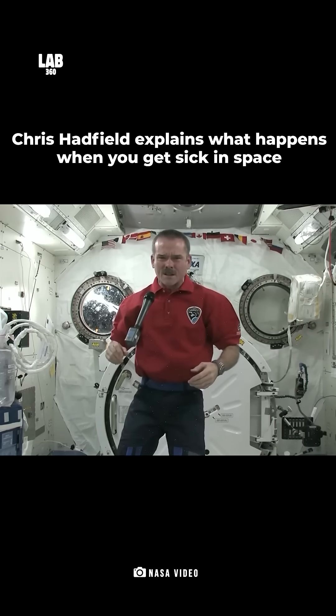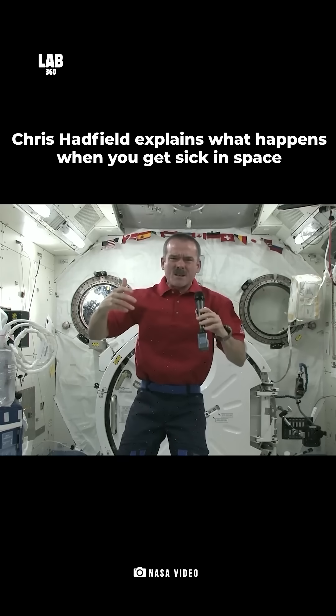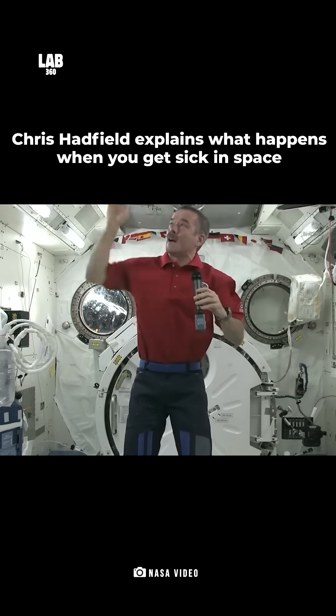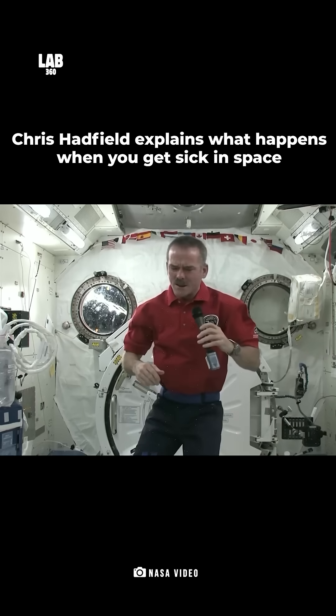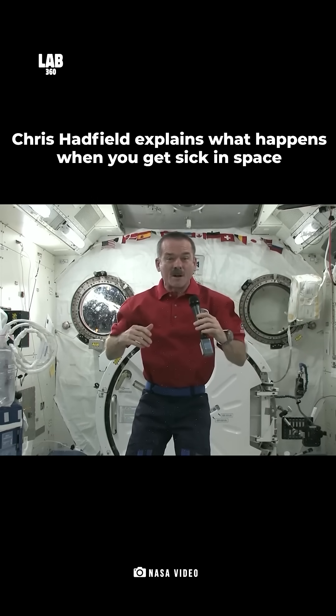Ayla, when we first get to space, we feel sick. Your body's really confused, so you're dizzy, your lunch is floating around in your belly because you're floating, and what you see doesn't match what you feel, so you want to throw up.